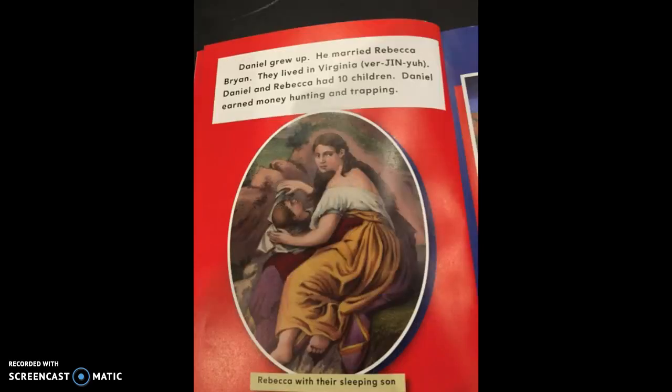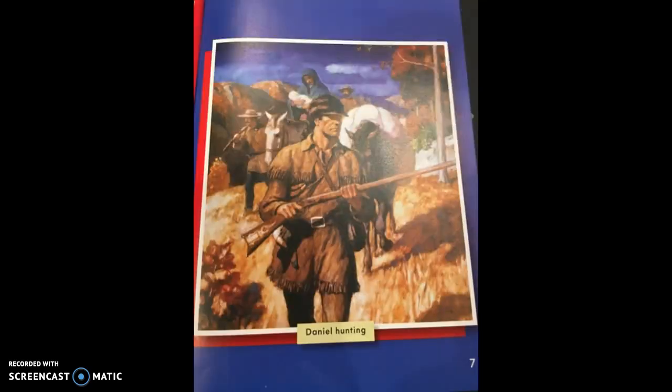Daniel grew up and married Rebecca Bryan. They lived in Virginia. Notice the pronunciation guide. Daniel and Rebecca had ten children. Daniel earned money hunting and trapping. There's a picture of Rebecca, and the caption below says 'Rebecca with their sleeping son.' Another picture shows Daniel hunting.